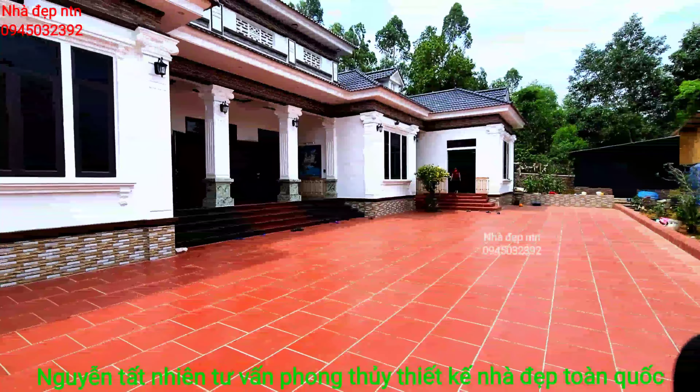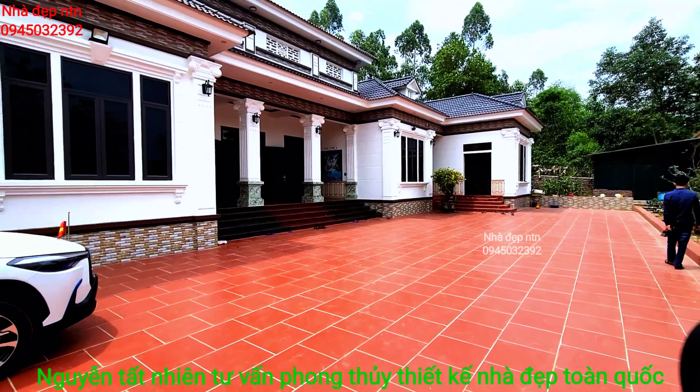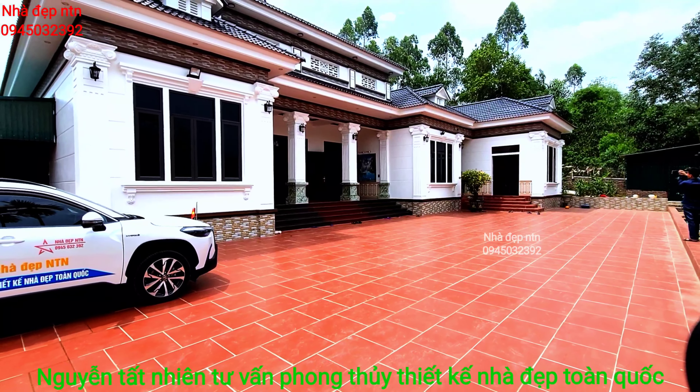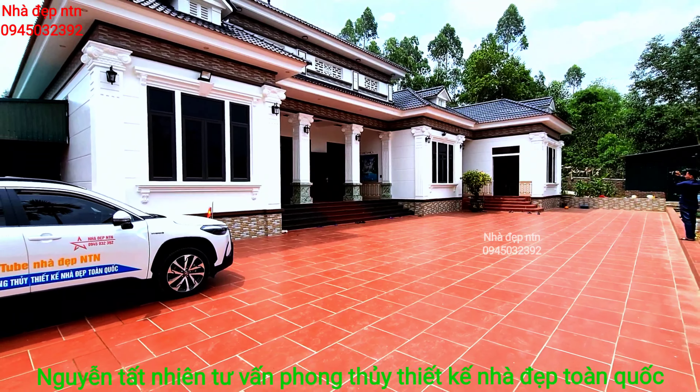Xin chào quý vị và các bạn, rất vui được gặp lại trong chương trình chia sẻ những mẫu nhà đẹp ở nông thôn. Mình là Nguyễn Tất Nhiên, thường xuyên cập nhật những mẫu nhà mới nhất hiện nay, cũng thường xuyên đi tư vấn phong thủy và thiết kế nhà đẹp toàn quốc.